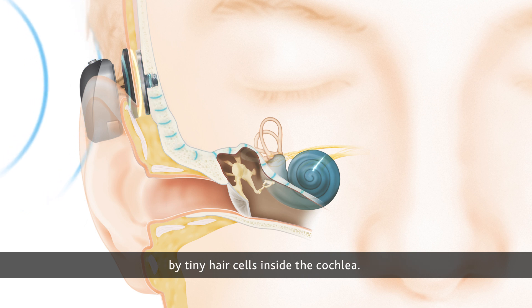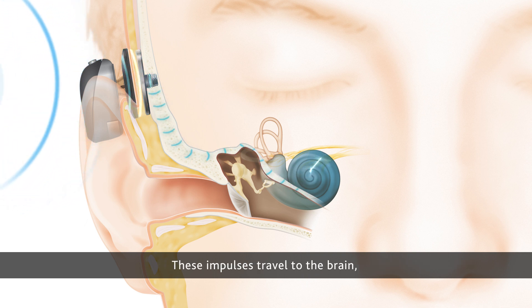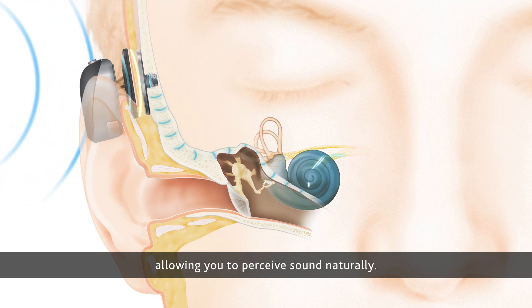Into electrical impulses by tiny hair cells inside the cochlea. These impulses travel to the brain, allowing you to perceive sound naturally.